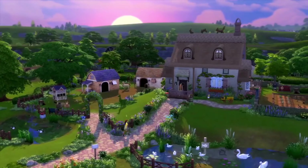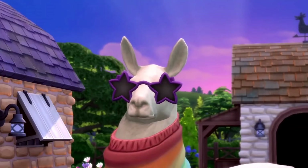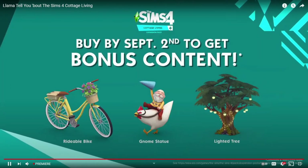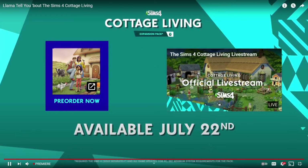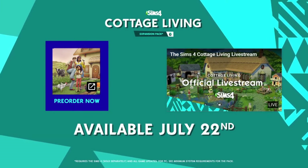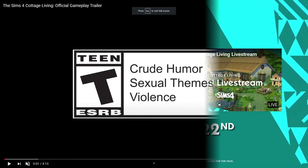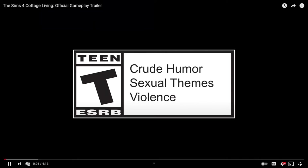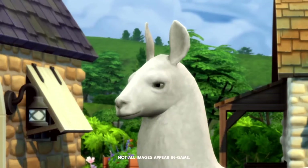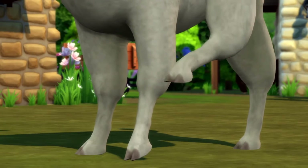The trailer closes with Harold asking 'So, is cottage living the lifestyle for you?' and answering 'probably.' That was a cute trailer, I really enjoyed it. The pack releases July 22nd, and if you buy it before September 2nd you get bonus items. I'm going to run it back and play it at normal speed because it was actually a four-minute trailer — crazy. But everything about this trailer, I love.